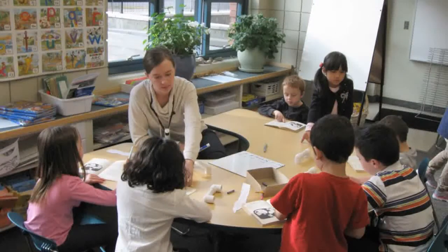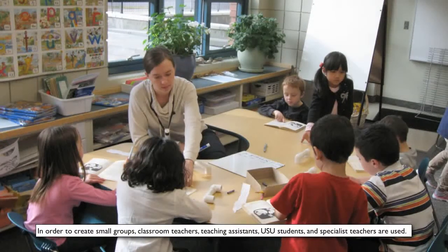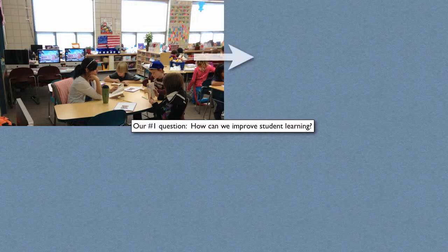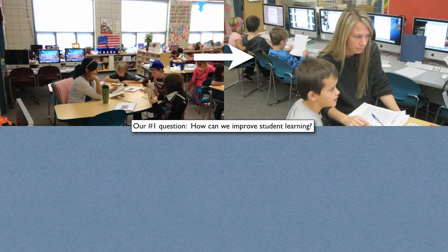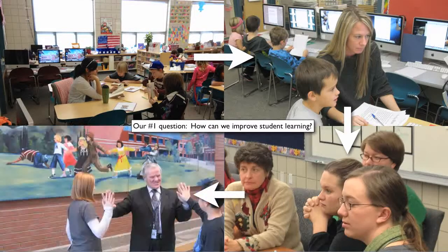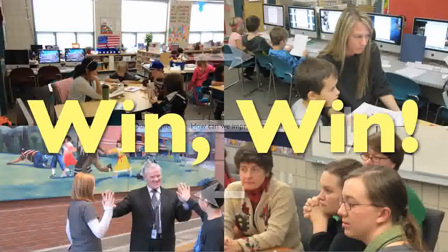This is leveled intervention. Notice how small the group is — every student gets this small group instruction daily for both math and reading. It all happened because teachers wanted to provide students with more individualized instructional time. Teachers figured out a way with staff to make it happen, and administration supported the plan. Shared leadership — it really does work.